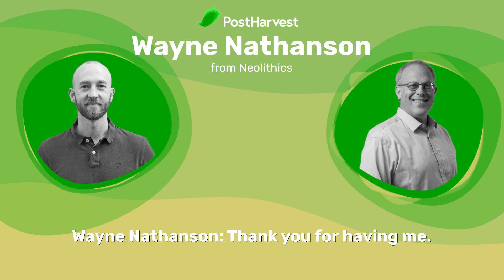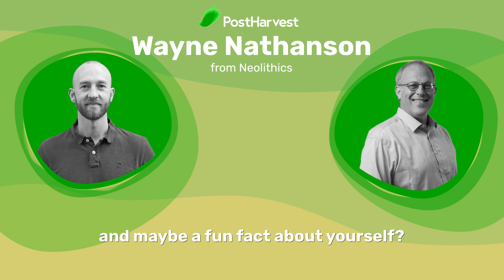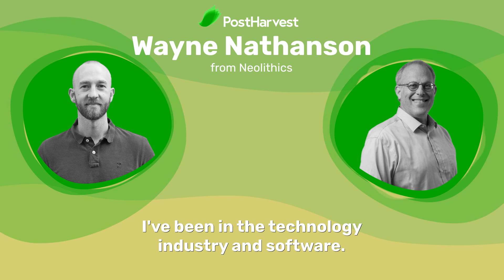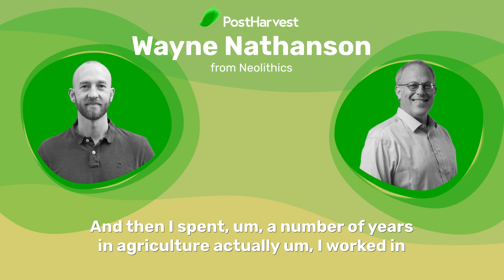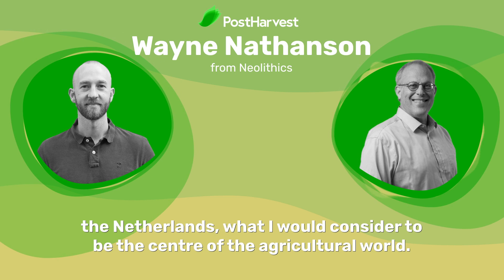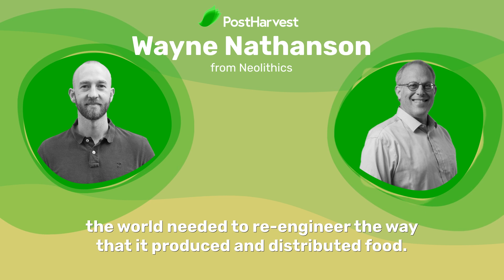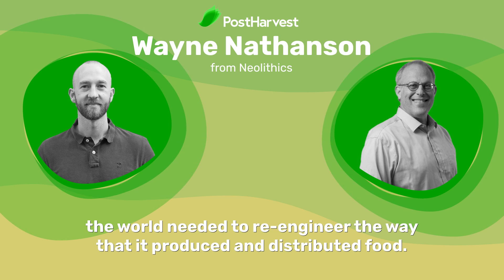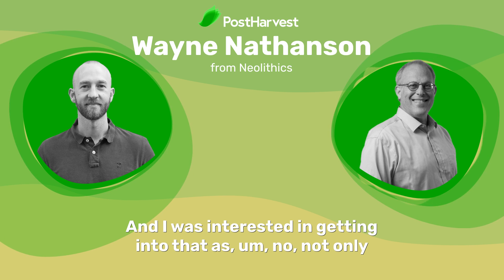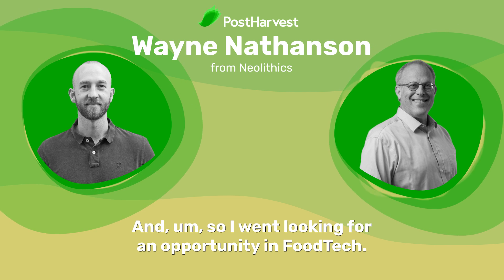Hi Wayne, thanks for joining us today. My background has always been in business development and sales. I've been in the technology industry and software, and then I spent a number of years in agriculture. I worked in the Netherlands, what I would consider to be the center of the agricultural world. When I was there, I realized that the world needed to re-engineer the way that it produced and distributed food, and I was interested in getting into that as not only a trend, but as a very important area that we have to focus on. So I went for an opportunity in food tech.